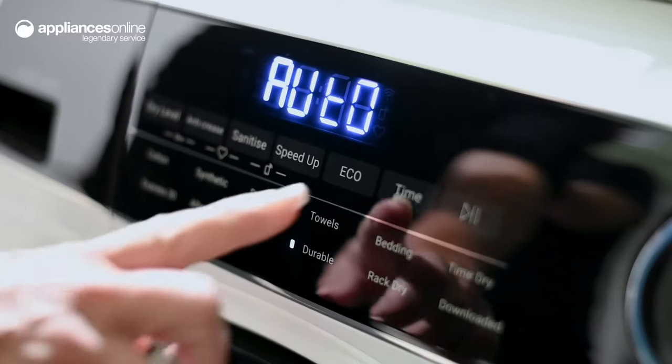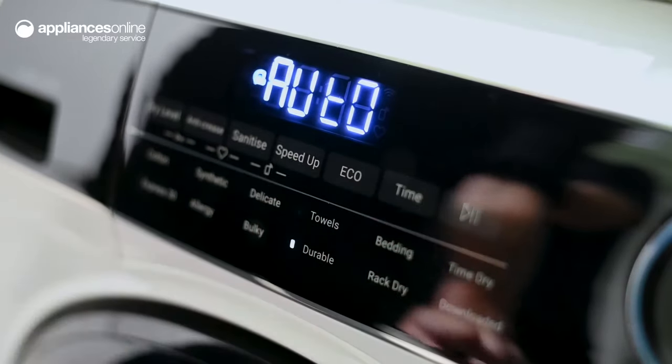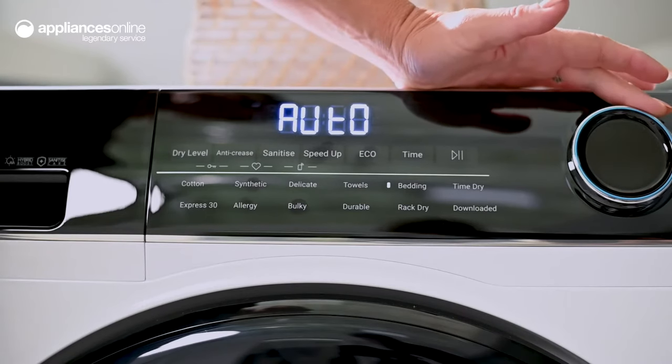Alternatively, if you have time and want to save on energy, the Eco mode is available to you. There are 12 drying cycles to choose from to dry a wide variety of fabrics, from everyday cottons to delicates.